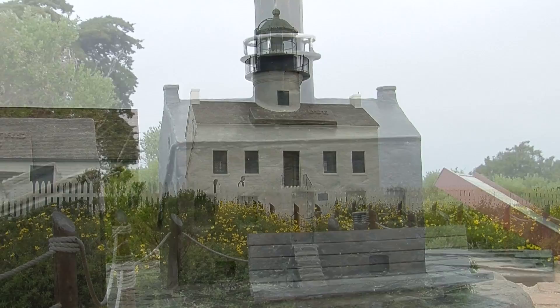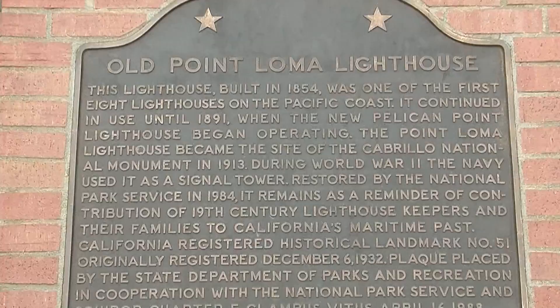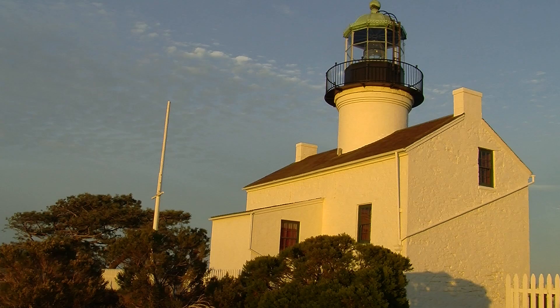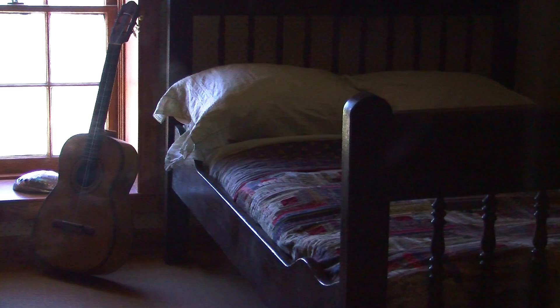If you come today to visit our lighthouse, it was built in 1855 and was one of eight lighthouses built along the California coastline. If you visit the first two stories of our lighthouse, you'll see artifacts from the 1880s and explore what life was like living in the lighthouse and keeping that light lit at nighttime.